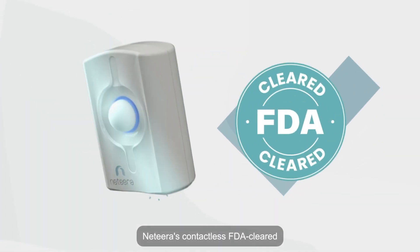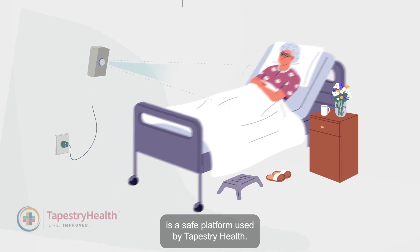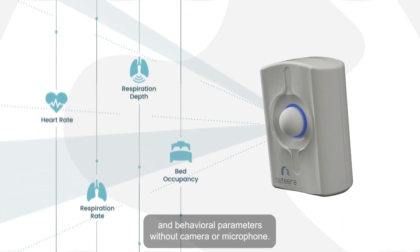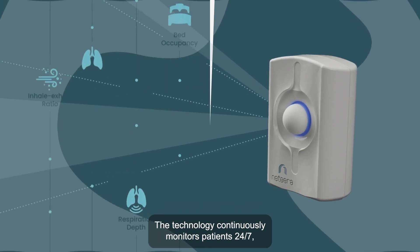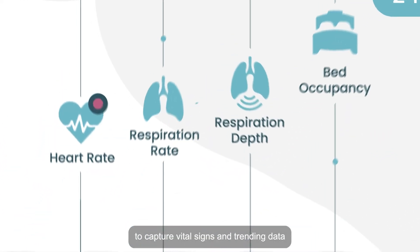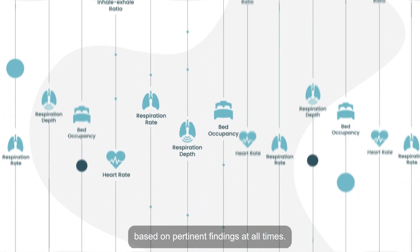Natira's contactless, FDA-cleared remote patient monitoring solution is a safe platform used by Tapestry Health. It transforms patient care by monitoring vital signs and behavioral parameters without a camera or microphone. The technology continuously monitors patients 24-7, uploading data virtually and automatically to capture vital signs and trending data based on pertinent findings at all times.